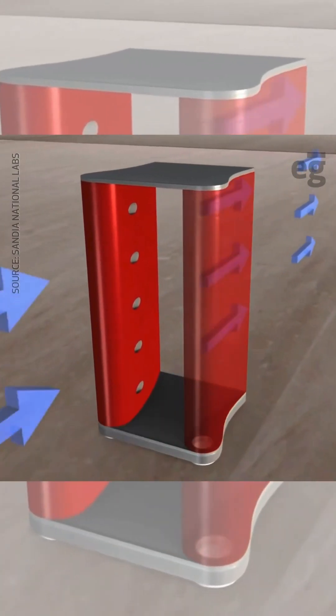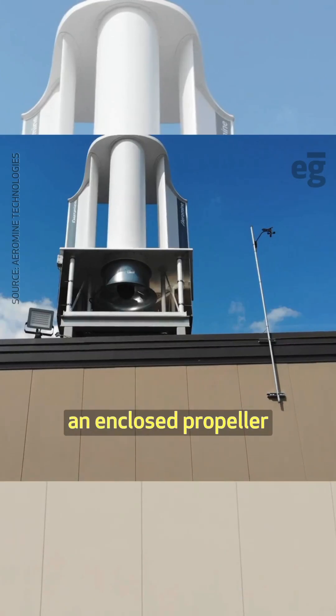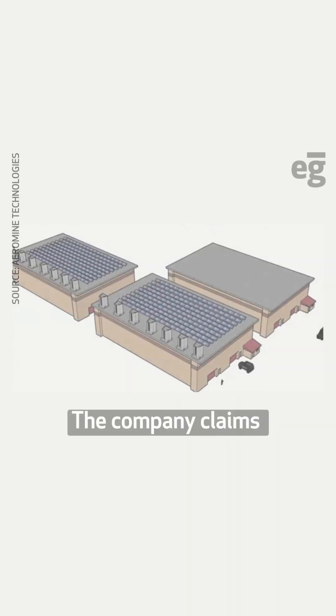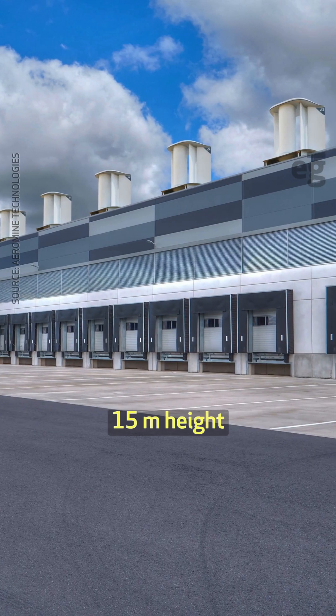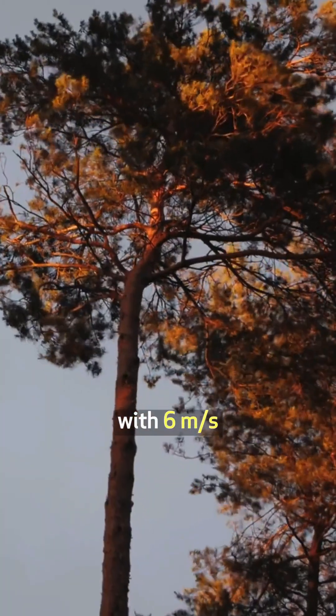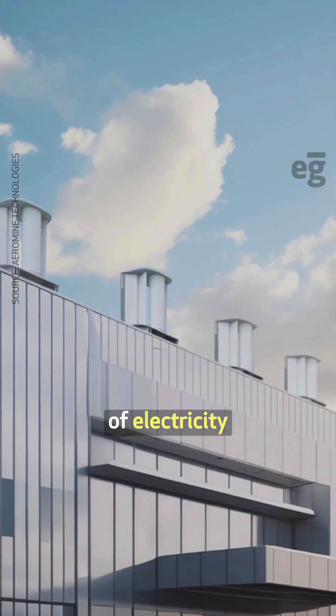Aerodynamic fins amplify wind, creating a vacuum that effectively moves air through an enclosed propeller, producing power. The company claims that a 10-unit system of Aeromine 5000, installed at 15-meter height with 6 meters per second average wind speed, can generate 100 megawatt hours of electricity per year.